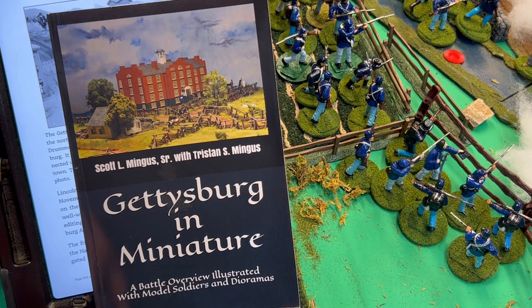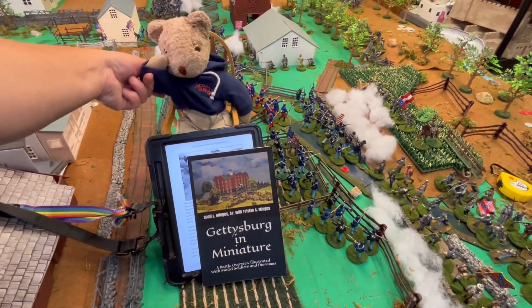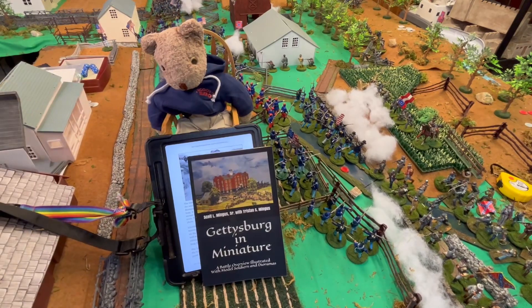Goober gives it several paws up, of course. Life is short, and I just love goofing around with Goober as a historian. This coming weekend we will be at the Old Stone Fort in Schoharie, New York, near Albany.